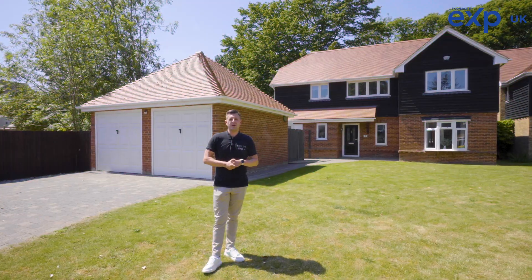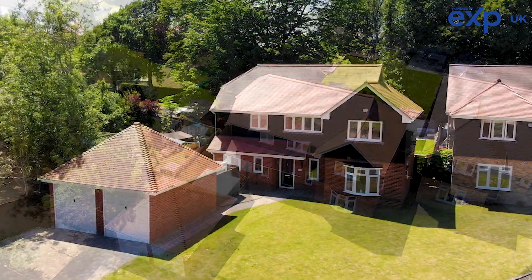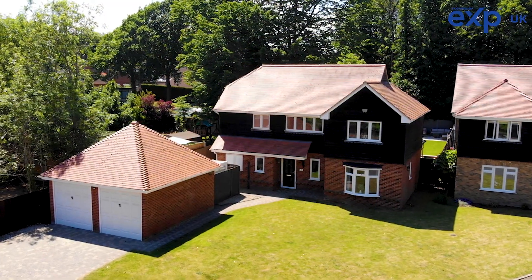As you can see behind me, the property is on a substantial plot and offers off-road parking for multiple vehicles and a double garage.